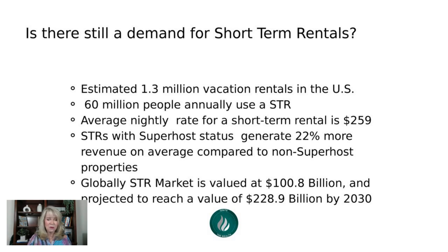Right now, the short-term rental market is valued at $100.8 billion — that number is from 2023 — and it's expected to reach $228 billion and over by 2030. So even though you're hearing about all these restrictions and bans, it's still a growing industry. The most important thing is to make sure you are investing in the right place.